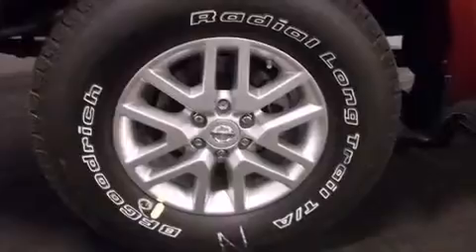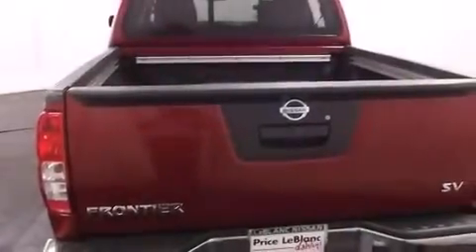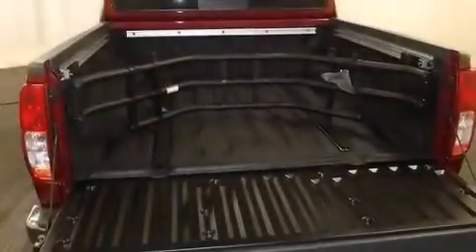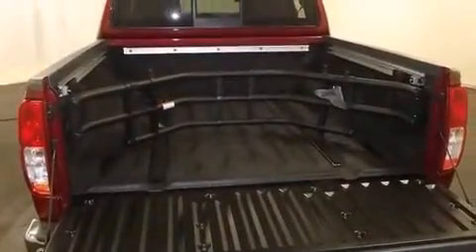All of the following features are included: air conditioning, cruise control, steering wheel controls, 12-volt power outlets, a trailer hitch receiver, a bed liner, an engine immobilizer theft deterrent system, a keyless entry system, a chrome grille, and a backup camera.